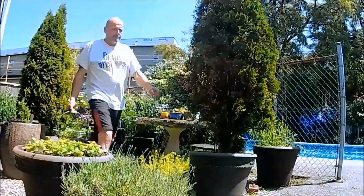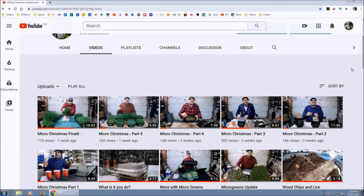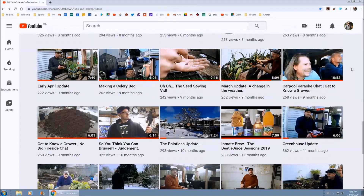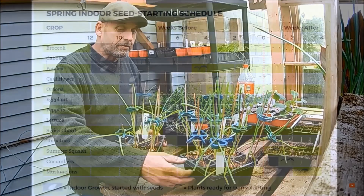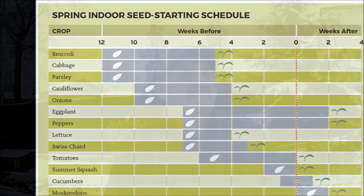Tip number five: keep notes. Those of us who make YouTube videos know it's a great way of keeping a record of what you do and when. Keep a log of the things you grow, how well they've done, and make notes throughout the growing season. Come the next season, you'll appreciate the input. Those are my five tips in five minutes for a more productive and enjoyable growing season.